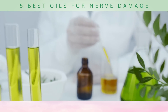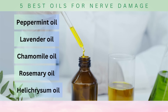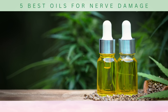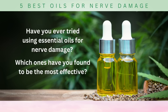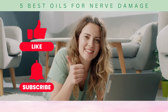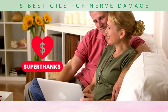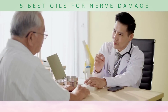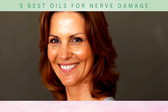And there you have it — the top five oils for nerve damage that can provide relief and support the healing process: peppermint oil, lavender oil, chamomile oil, rosemary oil, and helichrysum oil. All five offer unique properties that can help alleviate nerve pain, reduce inflammation, and promote nerve regeneration. Have you ever tried using essential oils for nerve damage? Which ones have you found to be the most effective? Let us know in the comments below. If you found this video helpful, please give it a thumbs up and consider subscribing to our channel for more content on health and wellness. Remember, nerve damage can be a challenging condition, and it's essential to always consult with a healthcare professional or specialist to determine the best course of action for your specific situation. Thank you for watching.